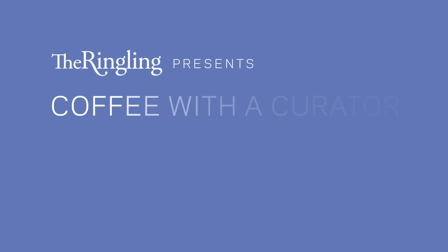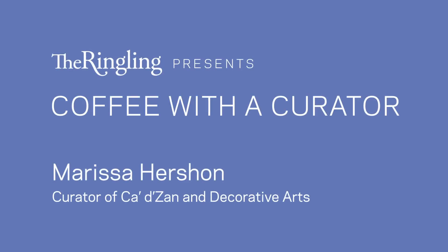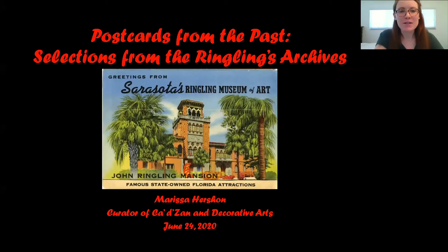Hi everyone, good to see all of you, or at least see your names if you're not on video. We're in for a real treat today. I'm really excited about this presentation. I wanted to take a moment to formally introduce Marissa, because I know many of you maybe haven't had the opportunity yet to meet her, so now you can at least do it virtually.